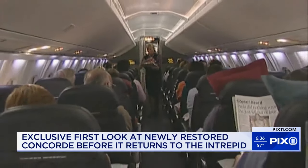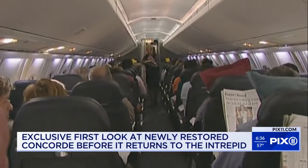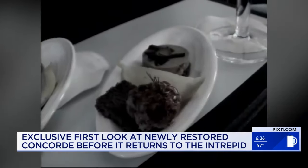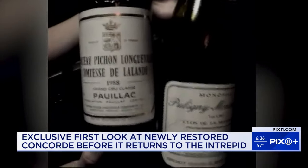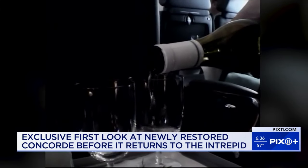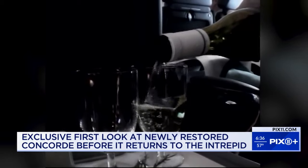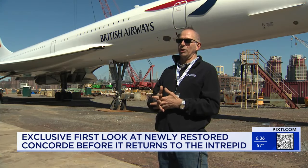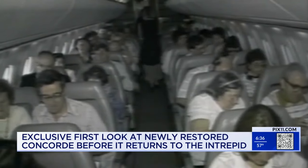The Concorde wasn't very spacious — very narrow, in fact — but what you didn't get in space, you got in amenities: exquisite menus and fine wines. It was quite a glamorous icon. It was the jet-setting image.